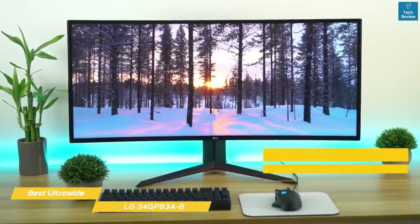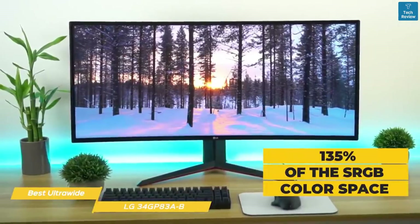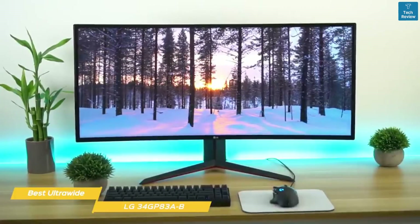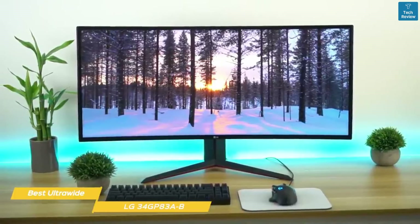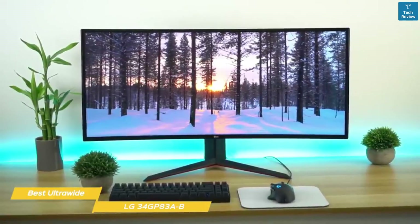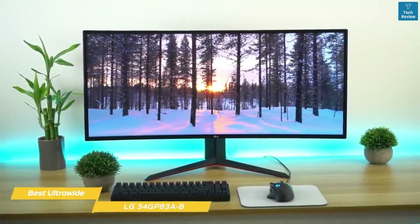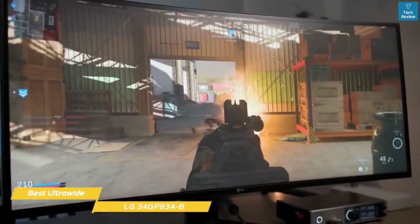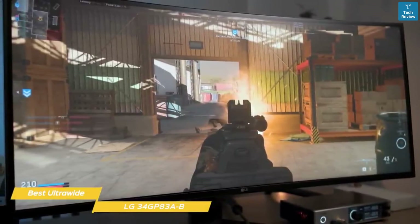Colors are incredibly vibrant and punchy and cover 135% of the sRGB color space, and to avoid oversaturation of sRGB content like games and web content, the GP83AB has an emulated picture mode that restricts the color output to 100% sRGB, allowing you to enjoy more accurate color representation. So whether you're watching sRGB or DCI-P3 content, you'll always get accurate, consistent color.